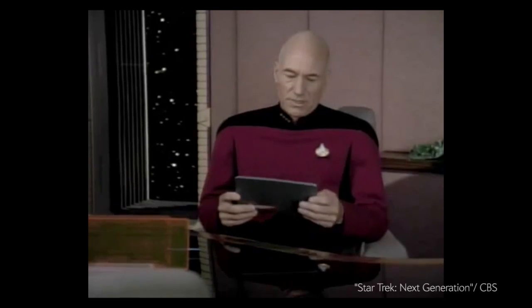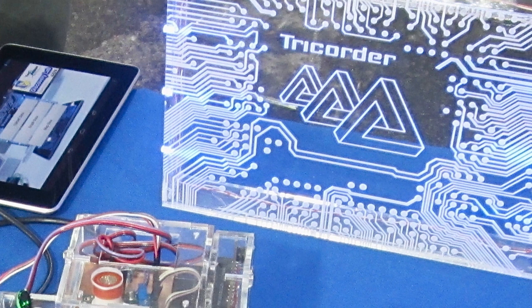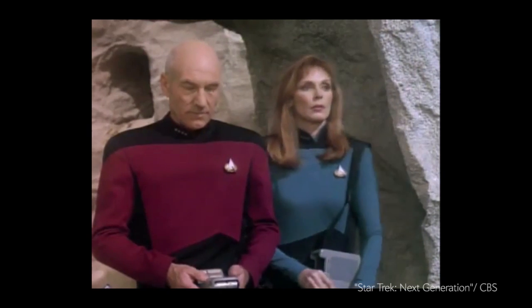Three! Did anyone ever acknowledge Star Trek for coming up with the iPad? No, I didn't think so. Well, some college and high school students are giving credit where credit's due. Their new device, called a tricorder, serves pretty much the same function as the device from the Star Trek series.